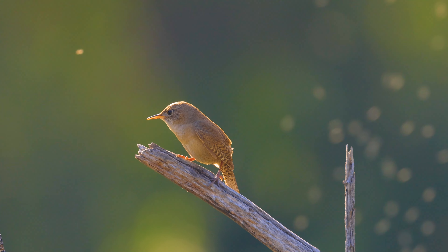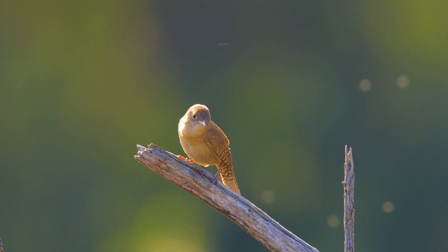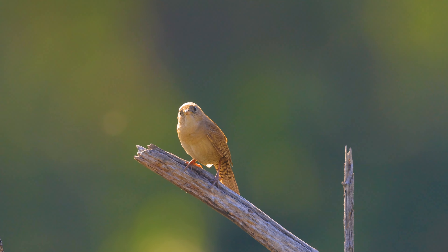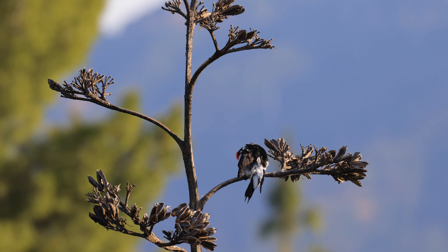Looks like our little house wren is back. And here's an acorn woodpecker preening.